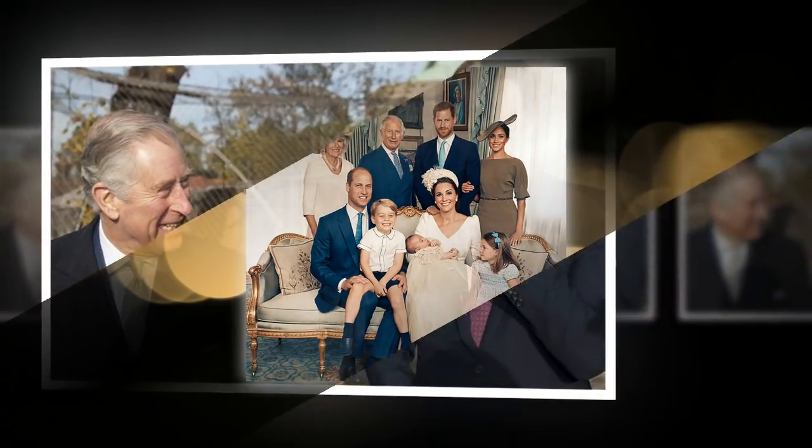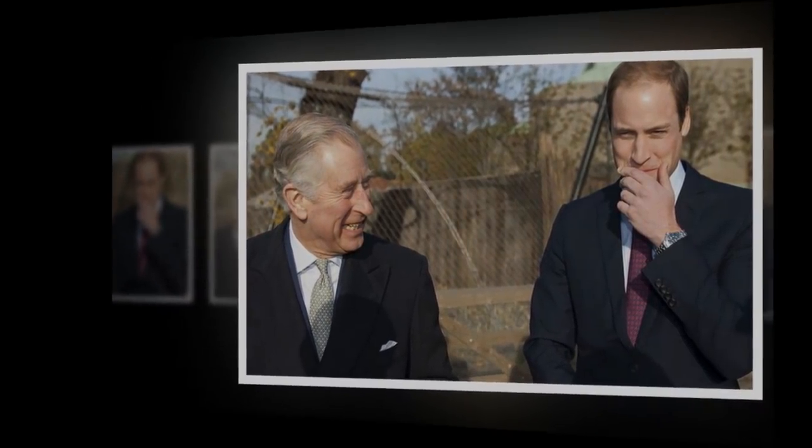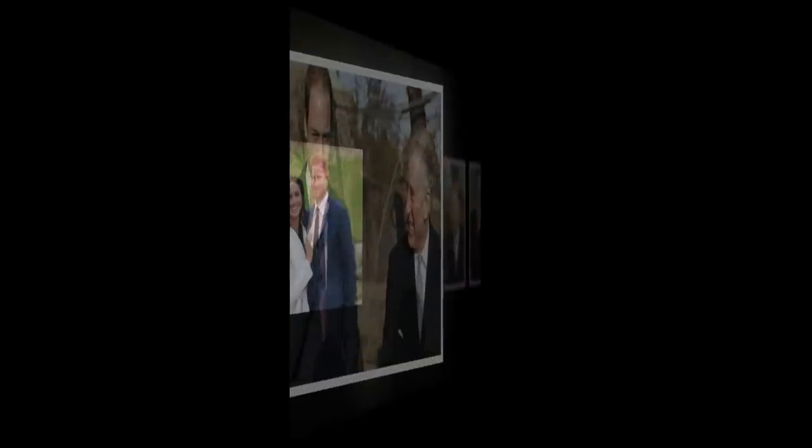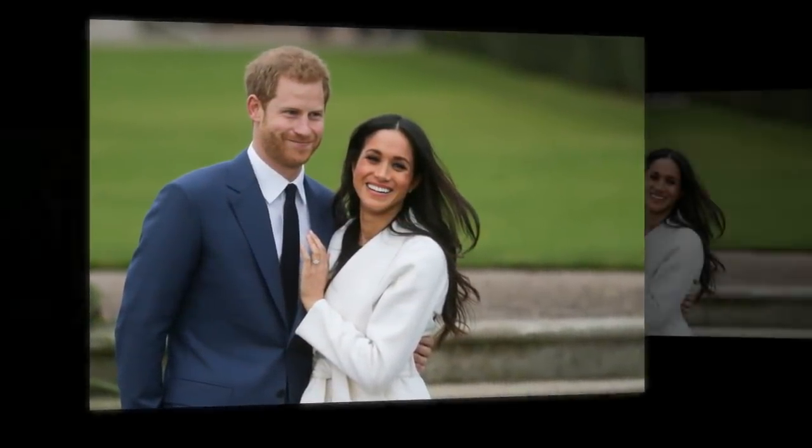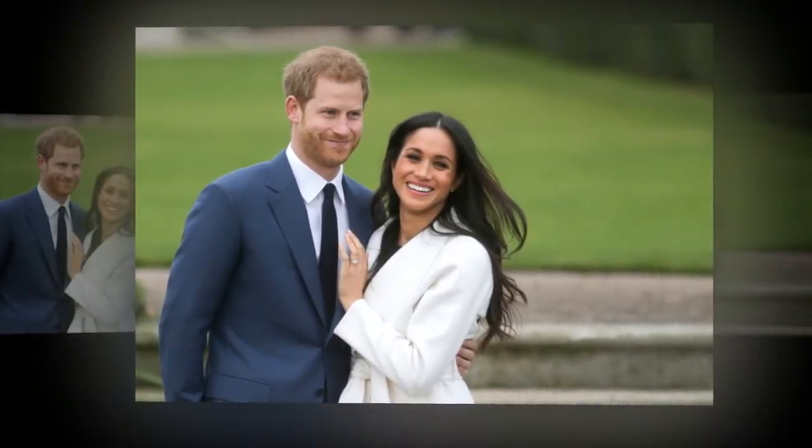For the exhibit, titled Prince and Patron, Charles chose 25 pieces from the Royal Collection, and the other 75 came from works created by artists supported by the Royal Drawing School, the Prince's Foundation School for Traditional Arts, and Turquoise Mountain. The palace is open from July 21 until September 30, and visitors can also see 19 state rooms as part of the tour.